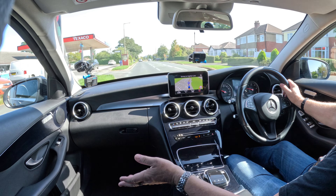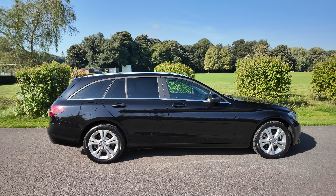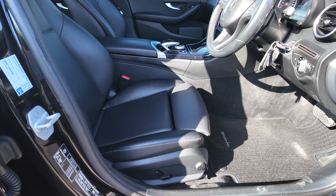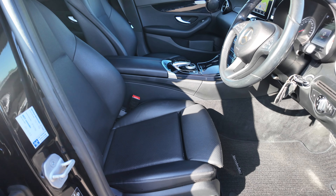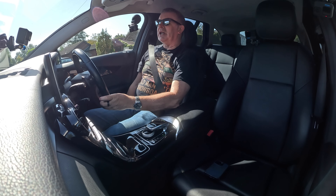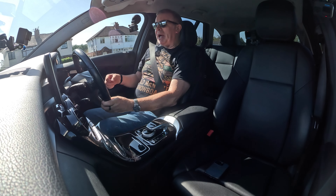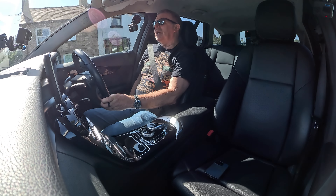It's black on the outside. The interior is probably Artico leather — Mercedes-Benz artificial leather — I don't think it's real leather. Nice and comfortable. It's electrically adjustable up and down; backwards and forwards you have to pull a lever, but the backrest is also electrically adjustable.